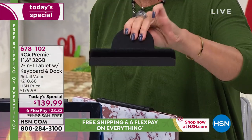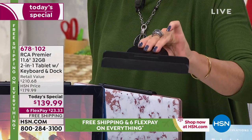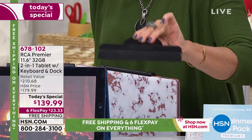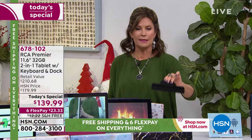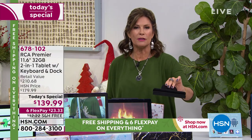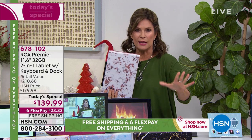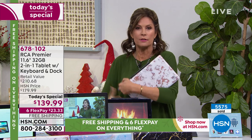The docking station is a really big deal. It doesn't just charge the tablet — you can move it around the house. Put it in the kitchen, download a recipe, watch a movie, or play some holiday music while baking cookies. It's the first time we've ever included a docking station with an RCA tablet of this size, and we're also throwing in a full year of tech support.